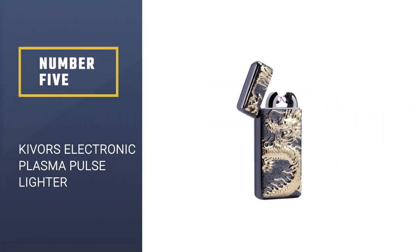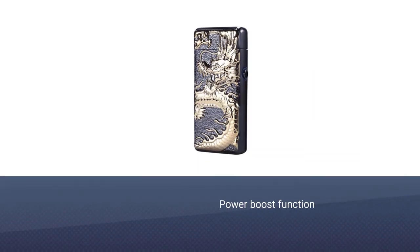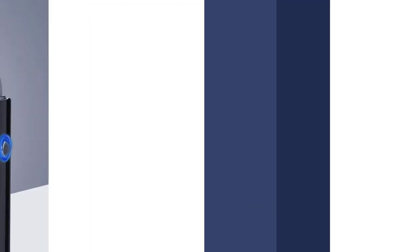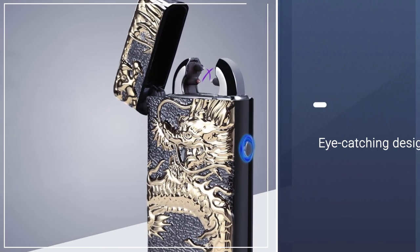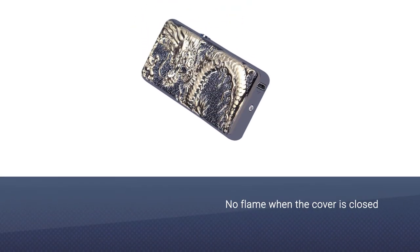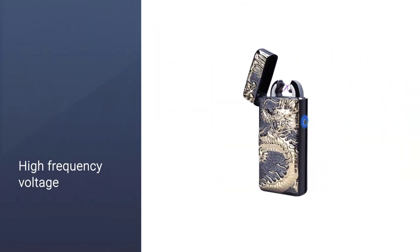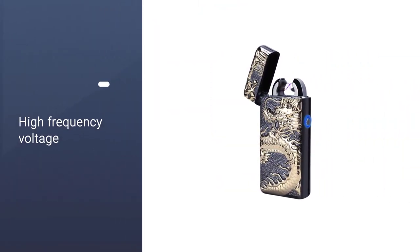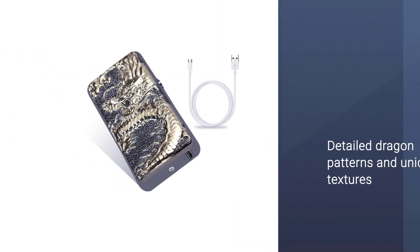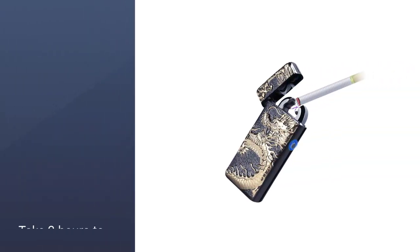Number 5: Kivers Electronic Plasma Pulse Double Arc Lighter. As a gift to your boyfriend or father, there is nothing better than this. The Kivers Electronic Plasma Pulse Double Arc Lighter's surface is covered with detailed dragon patterns and unique textures. The built-in power supply has the feature of increasing the low voltage, providing a high-frequency voltage of about 15KHz and a sufficient flame. It takes 2 hours to charge the device, and you can use it to ignite up to 4 packs of cigarettes.